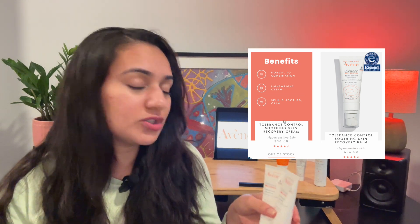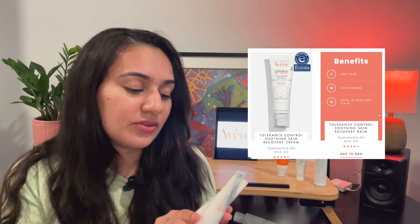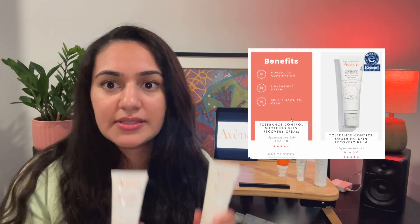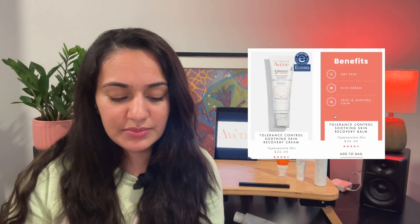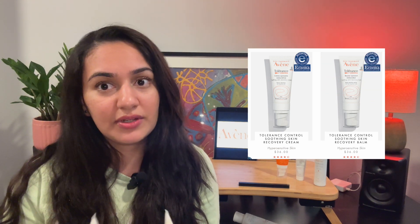What I've got here is called the Tolerance Control Soothing Skin Recovery Cream and Balm. The cream has a slightly thinner consistency and the balm a slightly thicker one. I have tried these out but haven't been entirely happy with them — the formula has a few different ingredients compared to the original product, and I think those ingredients may be making me more sensitive. I'll get into more detail on that in another video.